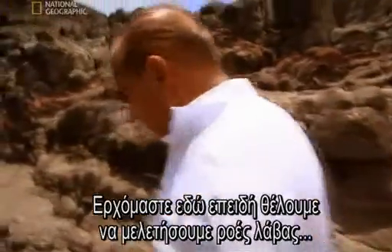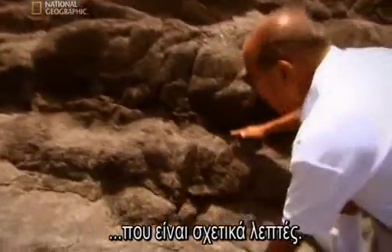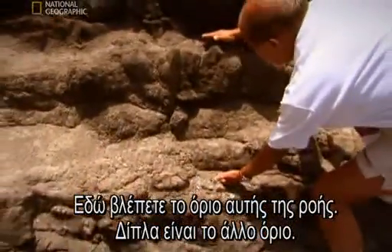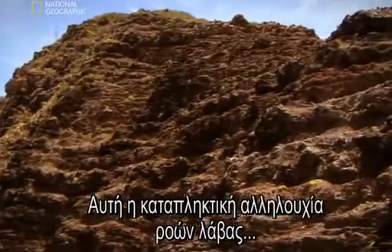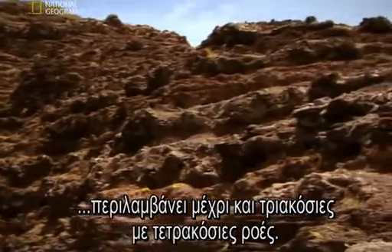One of the reasons why we're coming here is because we're looking at lava flows that are relatively thin. You can see the boundary of this lava flow and this is the other boundary. From here you see another one and another one and another one. All this fantastic sequence of lava flows — we're talking about 300 flows, 400 flows.